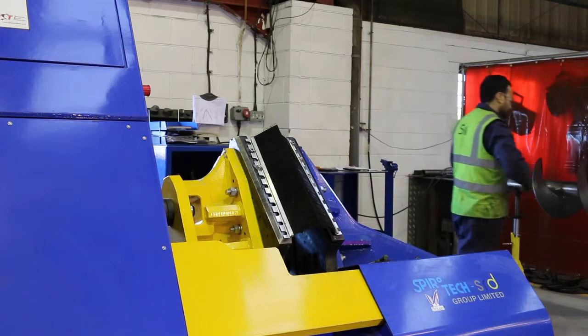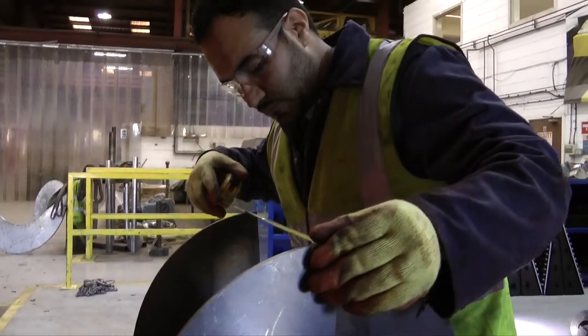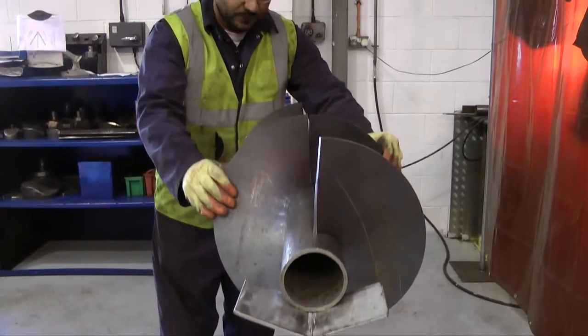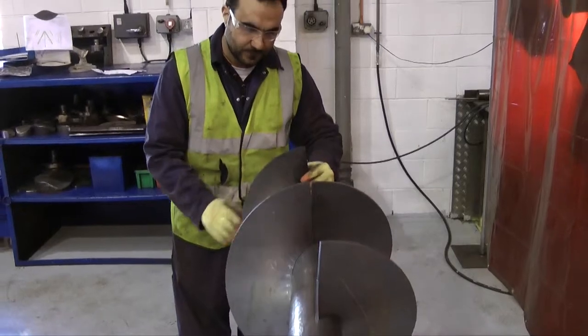It also produces canted flights which allow for a slight cupping of the flights, and allows us to produce conveyors that can convey vertically without excessive speed and damage to any product.